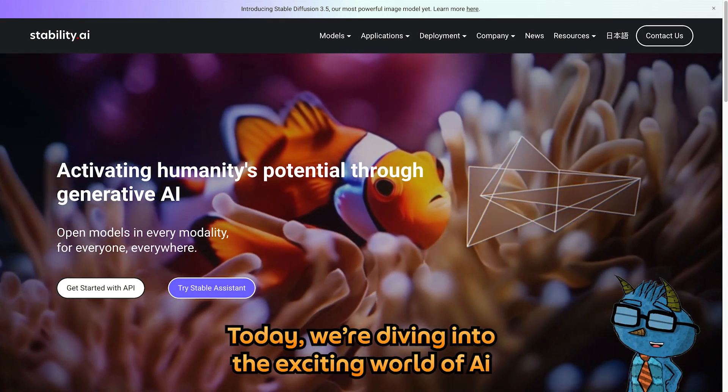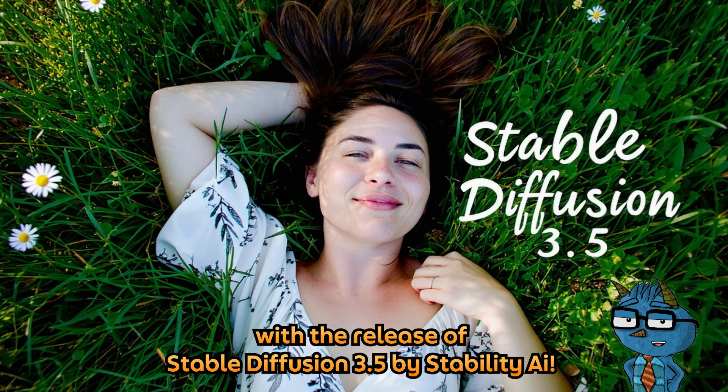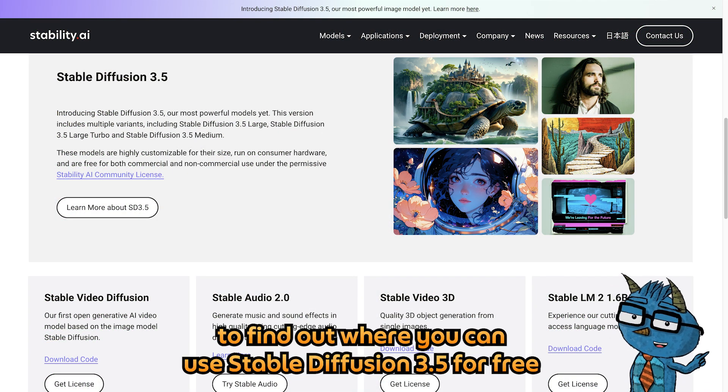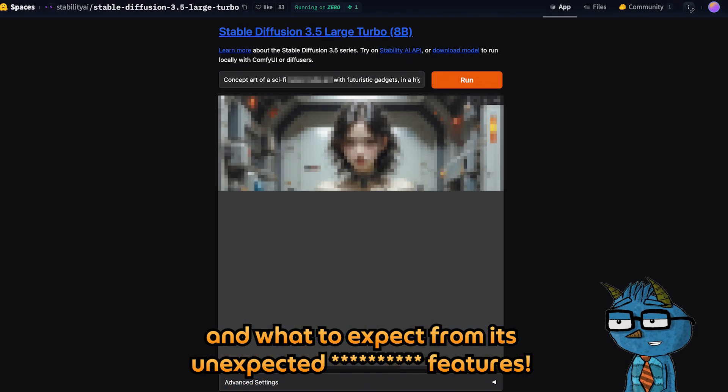Today we're diving into the exciting world of AI with the release of Stable Diffusion 3.5 by Stability AI. Stay tuned until the end of this video to find out where you can use Stable Diffusion 3.5 for free and what to expect from its unexpected MAMMA MIA.